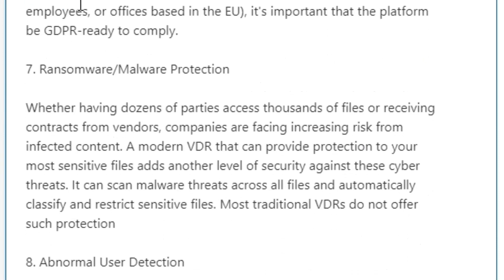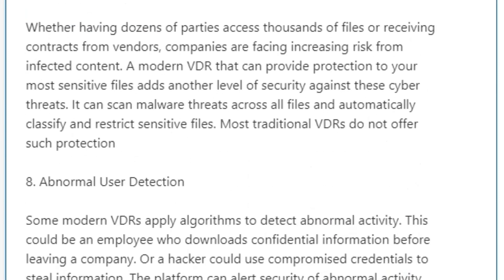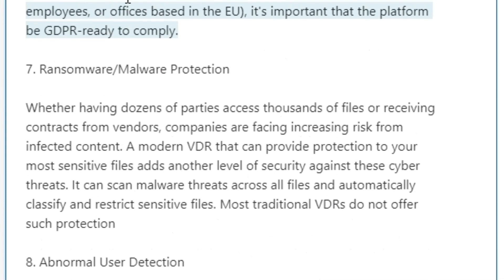Six: GDPR. If you have any data on EU citizens — common if you have any customers, employees, or offices based in the EU — it's important that the platform is GDPR-ready to comply.